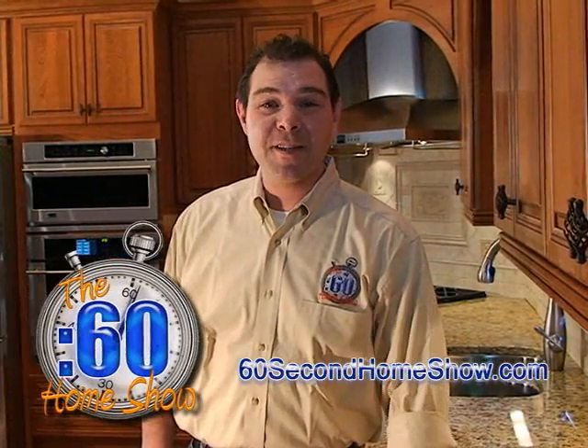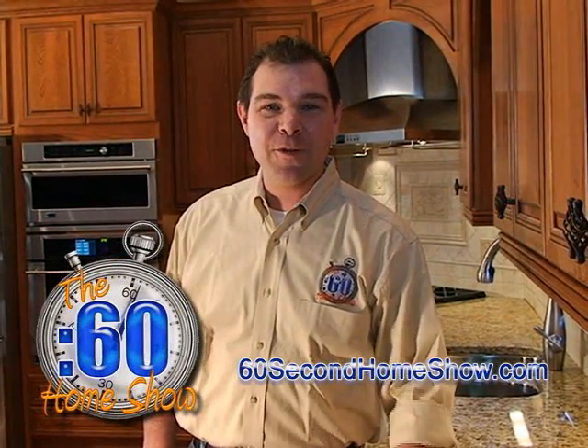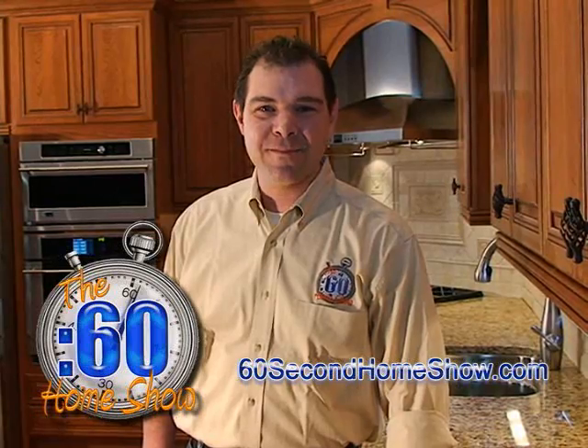And of course, you can find us at 60secondhomeshow.com. I'm Richard McCann. I'll see you next time.